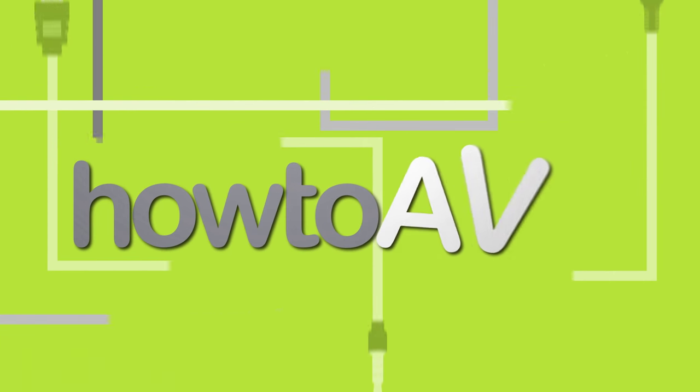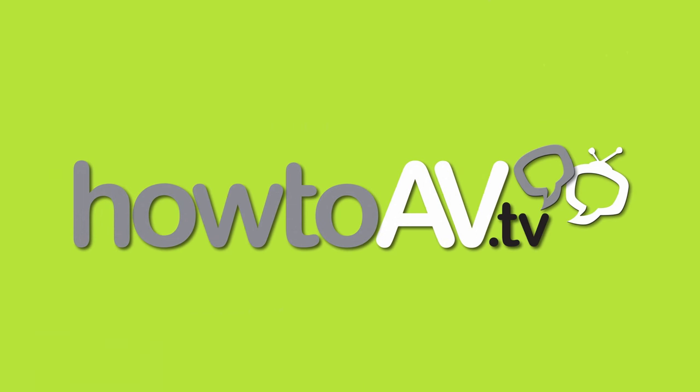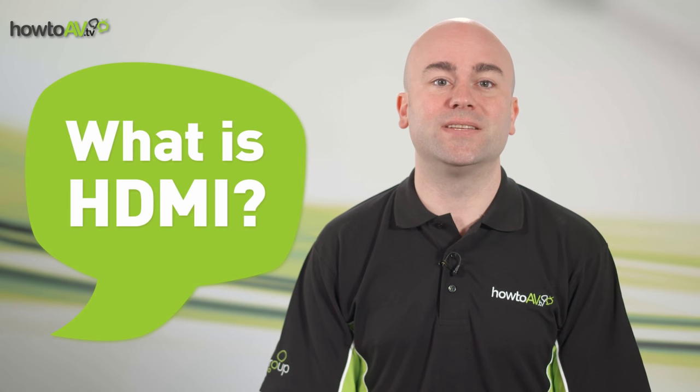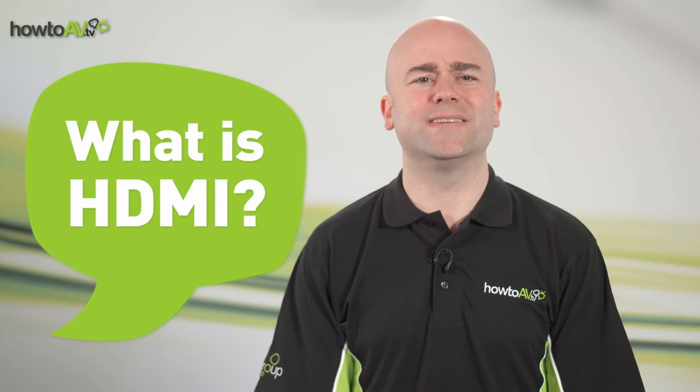Today the HowToAV.TV team is looking at HDMI — what it stands for, what it does, and why it's seemingly taking over the AV industry. I'm Martin from HowToAV.TV and today we're simply asking: what is HDMI?